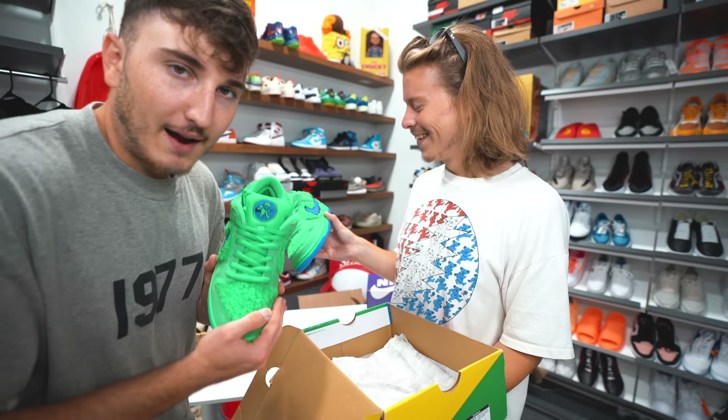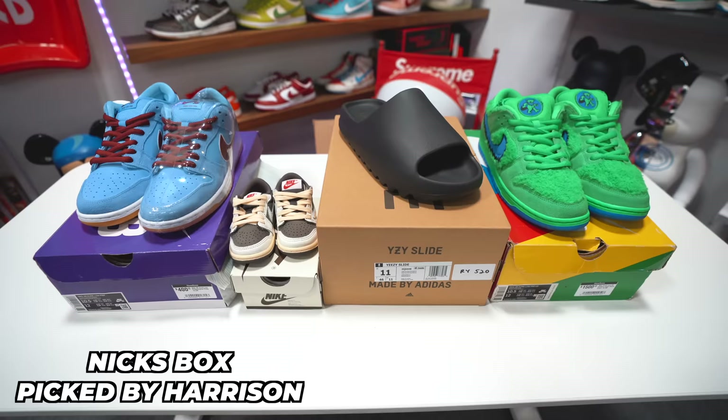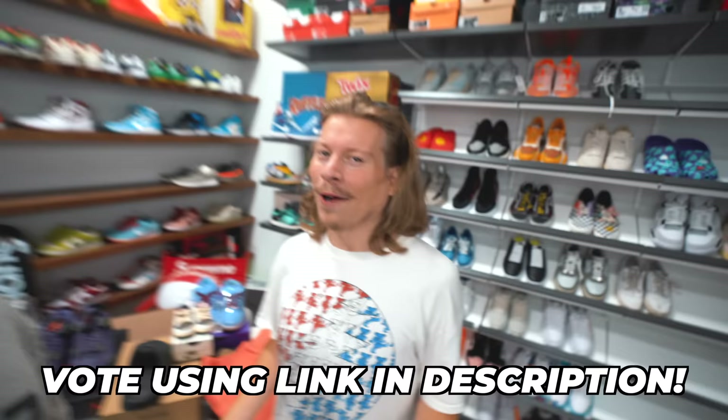It is time for you guys to battle in the comments down below and vote on who picked the better box. I cannot believe this dude said this mystery box is for my birthday — this is the last thing I was expecting today. Not to throw myself under the bus, but you guys gotta throw this guy a nice little vote. I'm glad Nick enjoyed the pairs I got him, and hopefully he can size swap some of them. There'll be a straw poll and link in the description below to go ahead and vote who picked the better box for the other person.